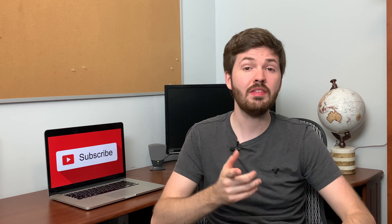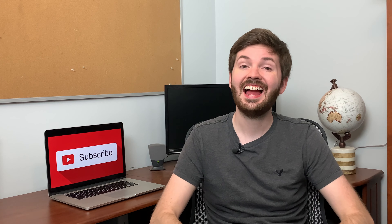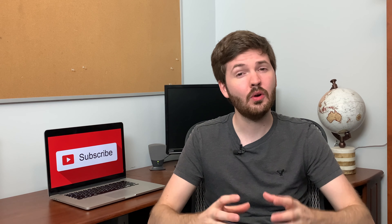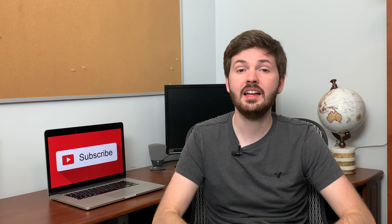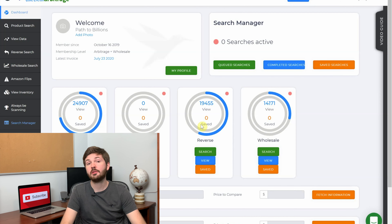If you're new here my name is Tom with Path to Billions. On this channel I'm documenting my financial journey and taking you along so we can succeed together. My channel is currently focused on Amazon FBA so if you're looking to grow or start on Amazon FBA then you'll want to make sure you subscribe because there's always more content like this. Let's jump right into it.